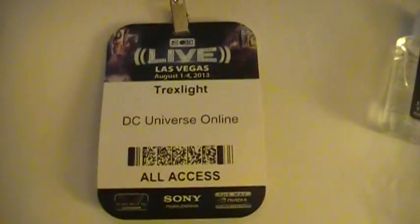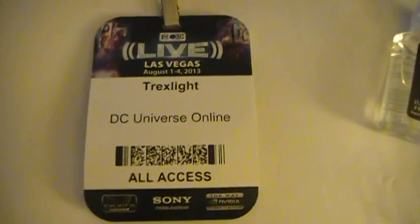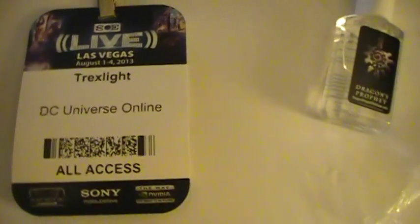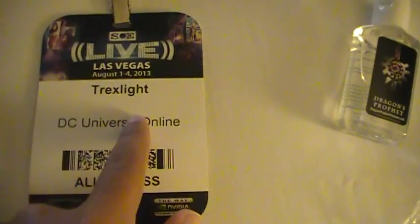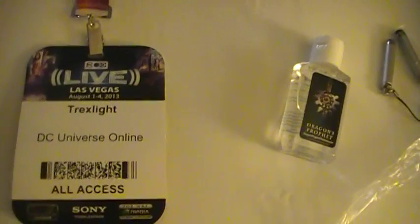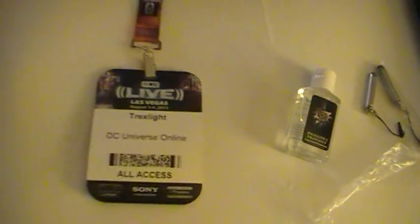This right here is the room for Trex. Now I also wanted to show you guys my goodie bag. I have my pass here — Trex Lite, DC Universe Online, All Access. I apparently could have put a second line here; I think I'm going to grab a pin or a sharpie and just put 'YouTube Personality' or 'DCO Sourcecast.'